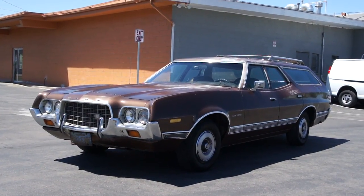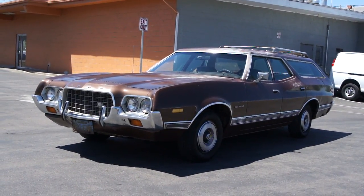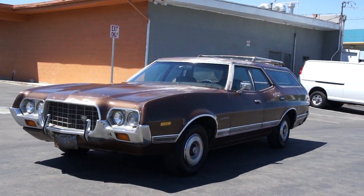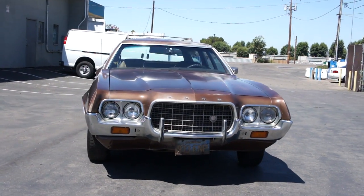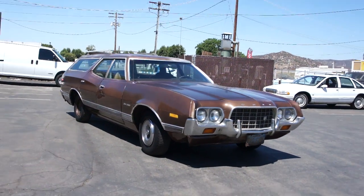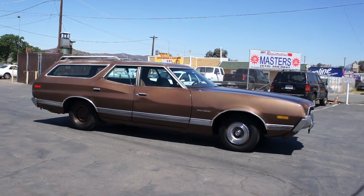This here is a beautiful 1972 Ford Gran Torino with the 351 Cleveland big block in it. This is an original title, original California pink slip, original blue plate, one-owner automobile. Some guy bought this thing brand new, took care of it, maintained it — it's a nice little car.